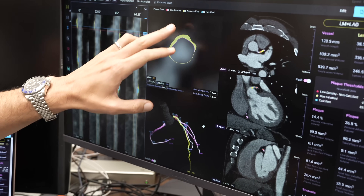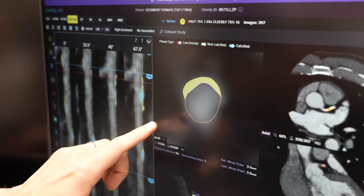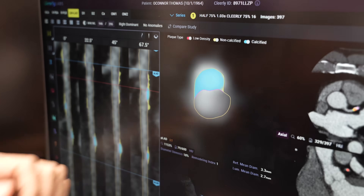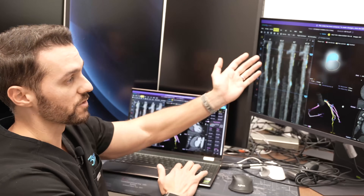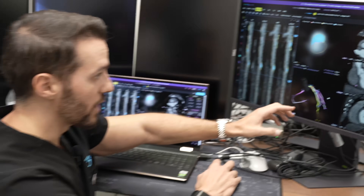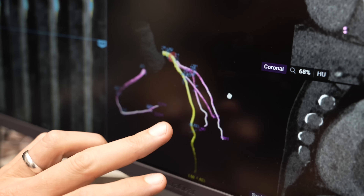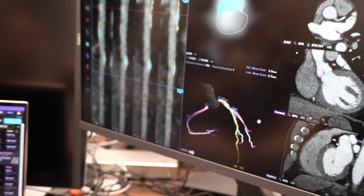What Clearly does is measure all three plaques: red is low-density — the most dangerous plaque; yellow is non-calcified soft plaque; and blue is calcium. When you do a calcium score you're only seeing the blue — you can't see the yellow or the red, which is the more dangerous one. You also get a 3D map where you can spin the heart around and check all the different arteries, measuring plaque volume in millimeters cubed.